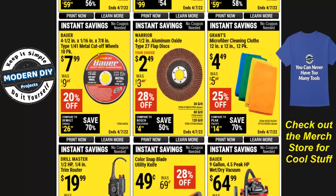The Bauer four-and-a-half inch cutoff wheel 10-pack is $7.99. The Warrior four-and-a-half inch aluminum oxide flap disc is $2.50 — they get the job done but clog up rather quickly, which is common with a lot of Harbor Freight sanding material. But at $2.50, it's cheaper than Lowe's or Home Depot. The Grant's microfiber cleaning cloth 12-by-12, 12-pack is $4.49 — they may also be cheaper in the parking lot sale.